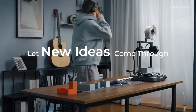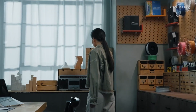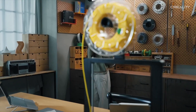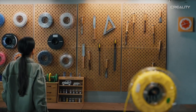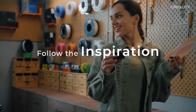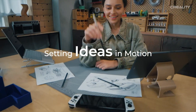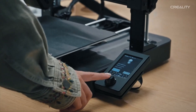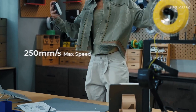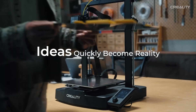Whether you're crafting intricate models, prototypes, or personalized gifts, this machine is equipped to handle it all. The upgraded features, including a larger build volume and enhanced print speed, mean you can bring your projects to life faster and with greater detail than ever before. The Ender 3 V3 SE boasts an impressive lineup of technological advancements, including improved bed leveling for flawless prints and exceptional stability that keeps your projects on point, reducing the likelihood of mishaps.